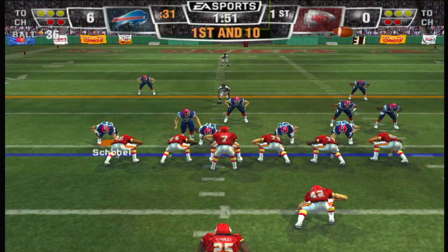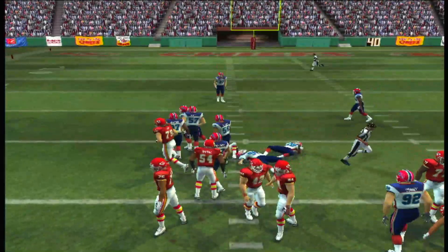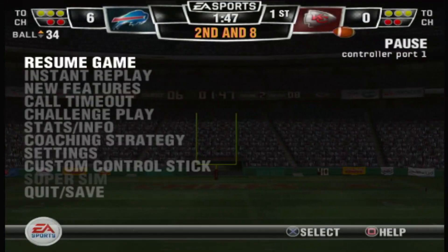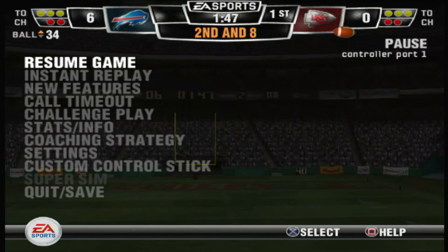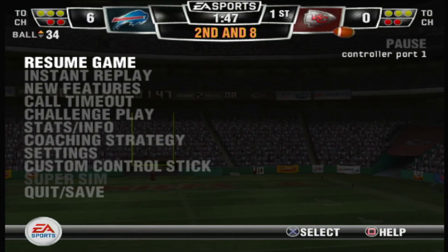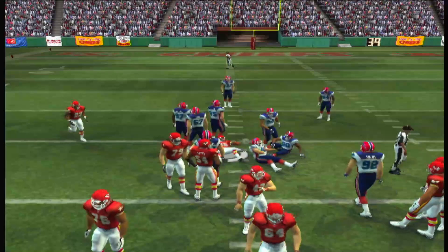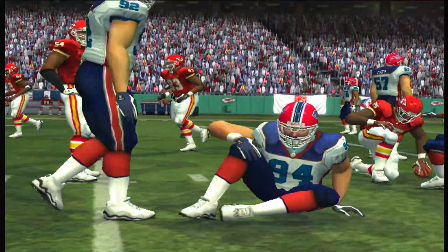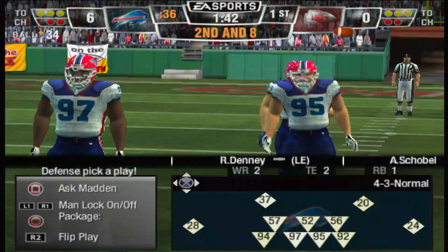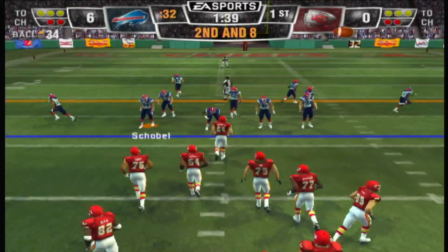The Bills come out in a 4-3 on the ground with a tailback. Defense is trying to shut down the running game early to force them to pass — we'll see if it works later in the game. Ball at the 34-yard line.